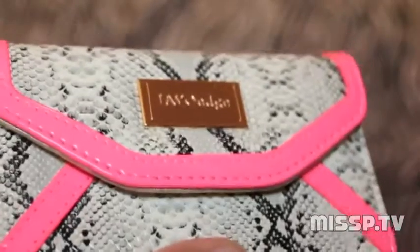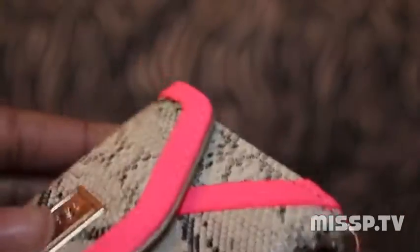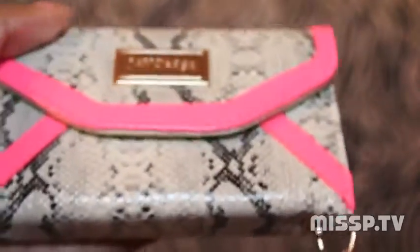You go ahead and close it and you're going to see this nice little snap right here — that's how you know that it is closed. And the best part? You can take pictures if you need to. The details are nice, you can still take pictures, and you can put your cards in here.